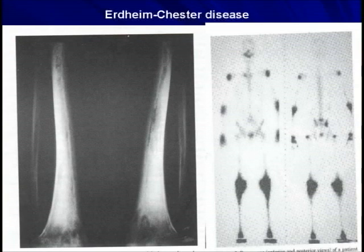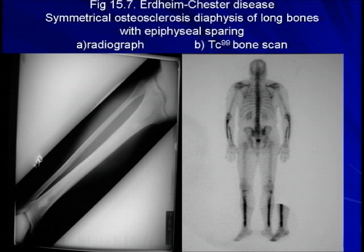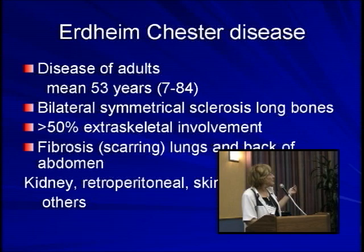And again on the bone scan, you can see this prolonged uptake of bone scan dye — you can see it here as well. You see this very marked but very symmetrical uptake, and that is a very classic picture for Erdheim-Chester disease. It is not an acute thing that is going to kill you in 12 hours. It is, as I said, a bilateral symmetrical sclerosis.